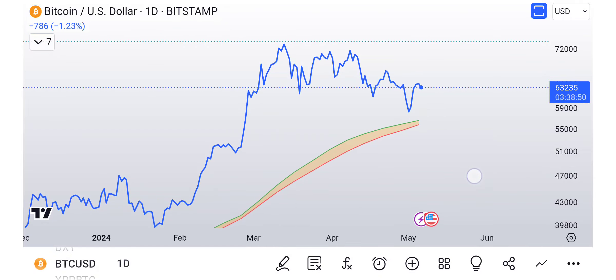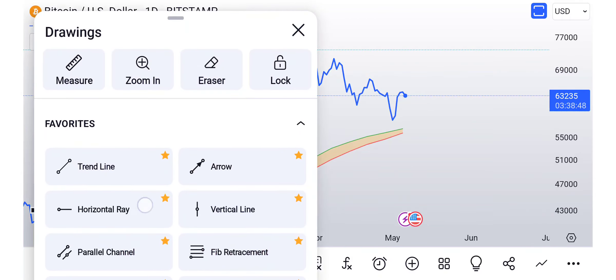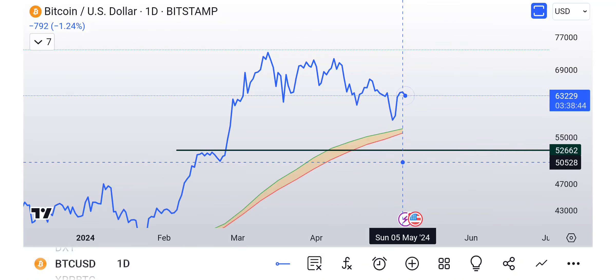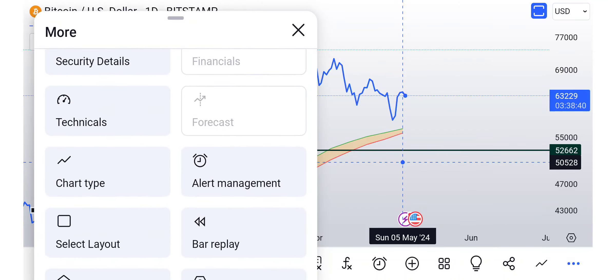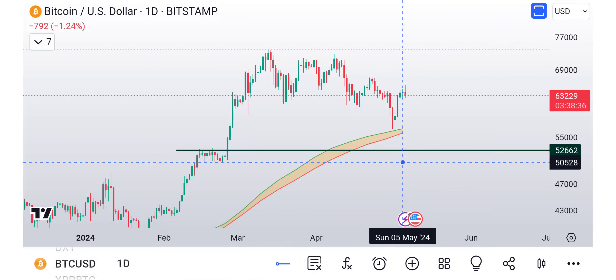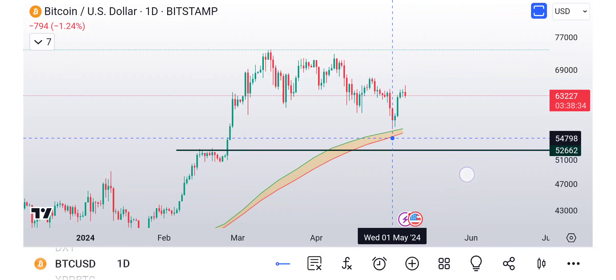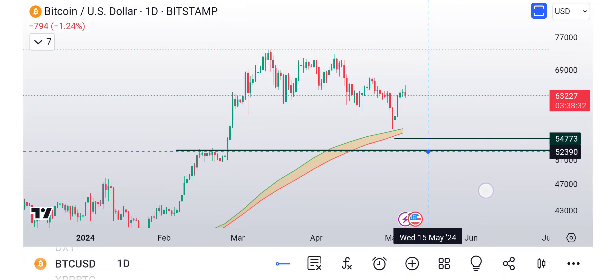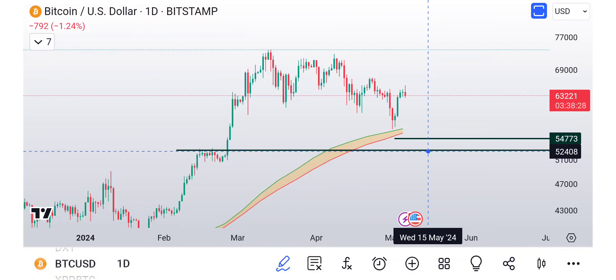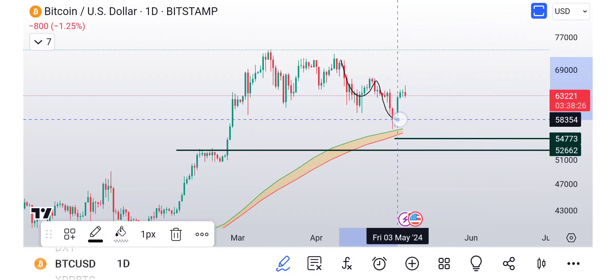Obviously, if things get nasty, we can break down and would probably end up hitting between 50 and 53K. Let me put it back to the candles - somewhere right in here if it wanted to make another low. But it's looking pretty good right now, looking pretty decent.